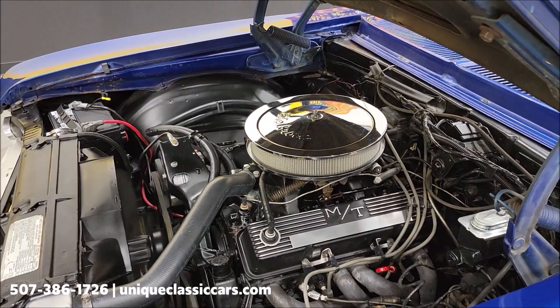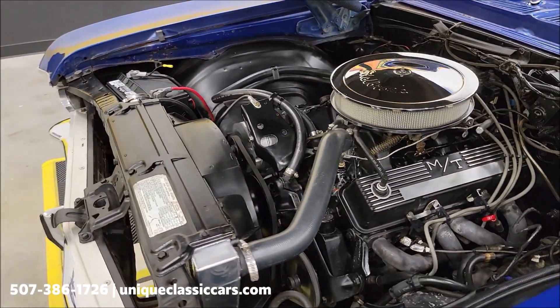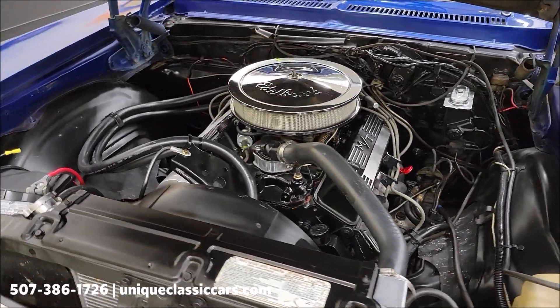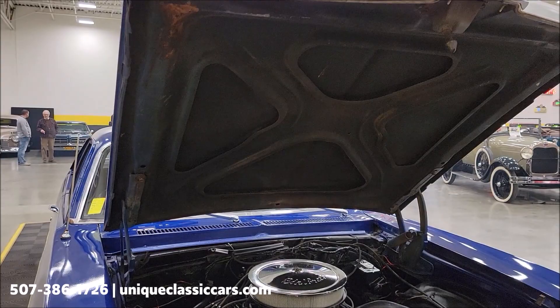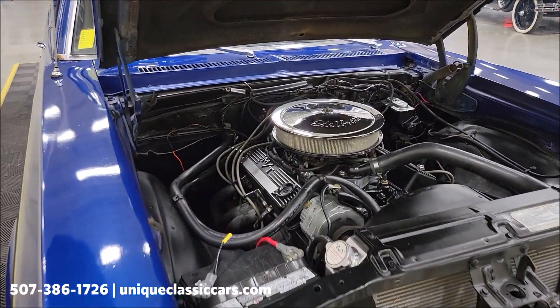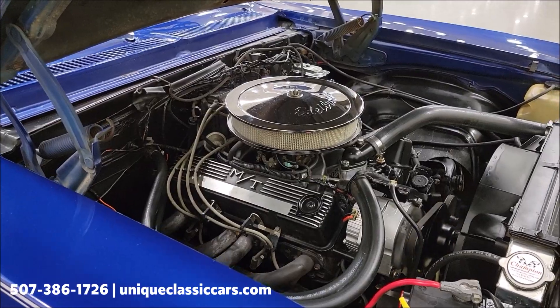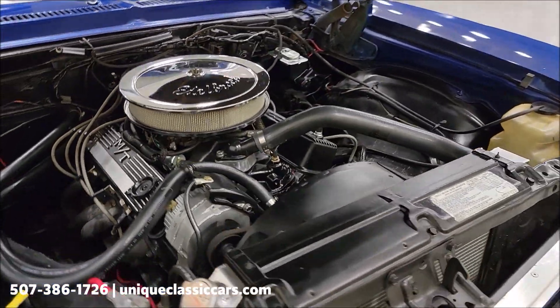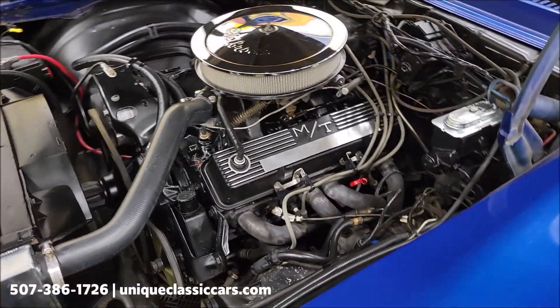There we go — 350 with power steering and headers. Nice tidy-looking engine bay. Heater hoses are hooked up. It also has a Champion aluminum radiator, and it still has the fan shroud.